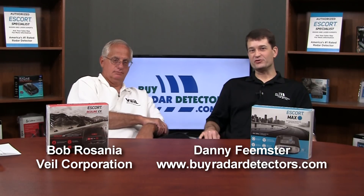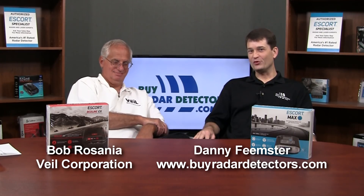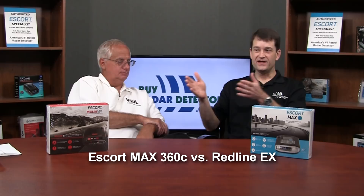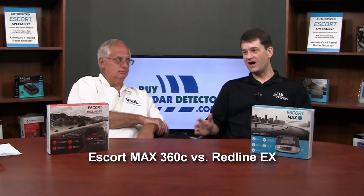Hi, I'm Danny with BuyRadarDetectors.com. I'm here with Bob, known online as the Veil Guy and famous for his real-world reviews. In this video, I want to talk to Bob and get his thoughts on the Escort Max 360C versus the Escort Redline EX. This is a common question: which one should I buy? What are your thoughts on that, Bob?